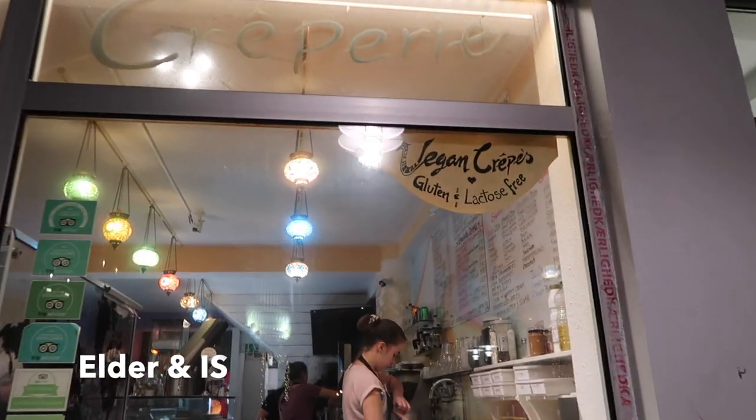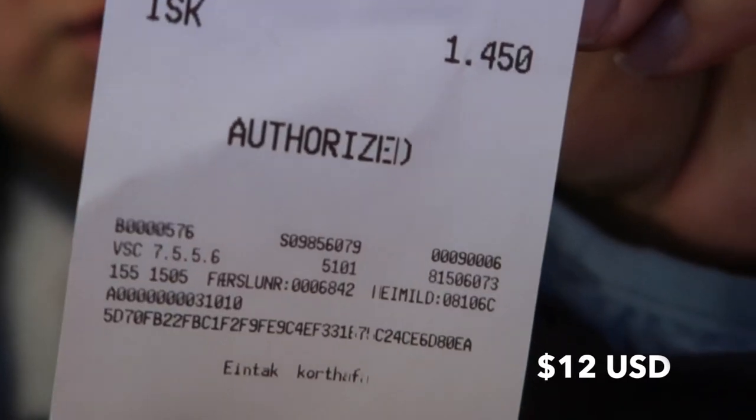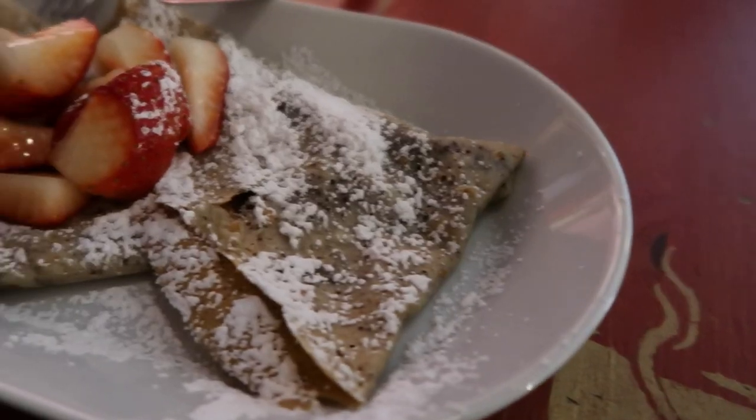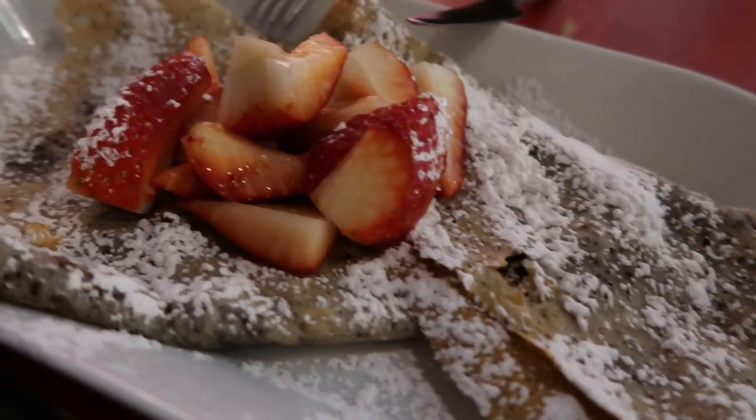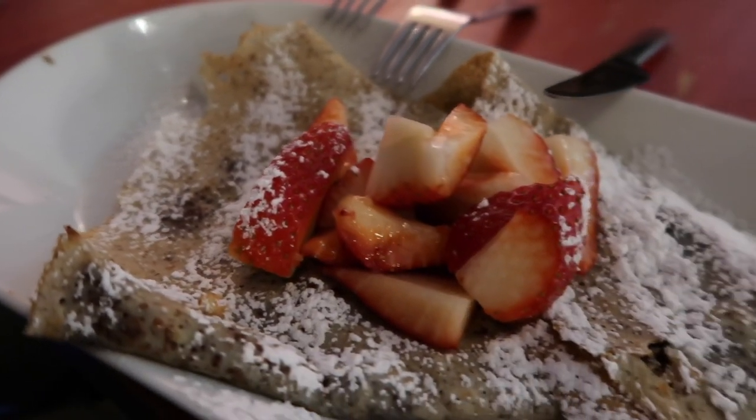Look what we just stumbled upon — James and I found this place with vegan crepes, so we ordered one. It cost 1,450 Krona. Our vegan crepe was covered in powdered sugar, strawberries, and chocolate — dark chocolate and strawberries. Probably not great for my pre-diabetes, but YOLO.